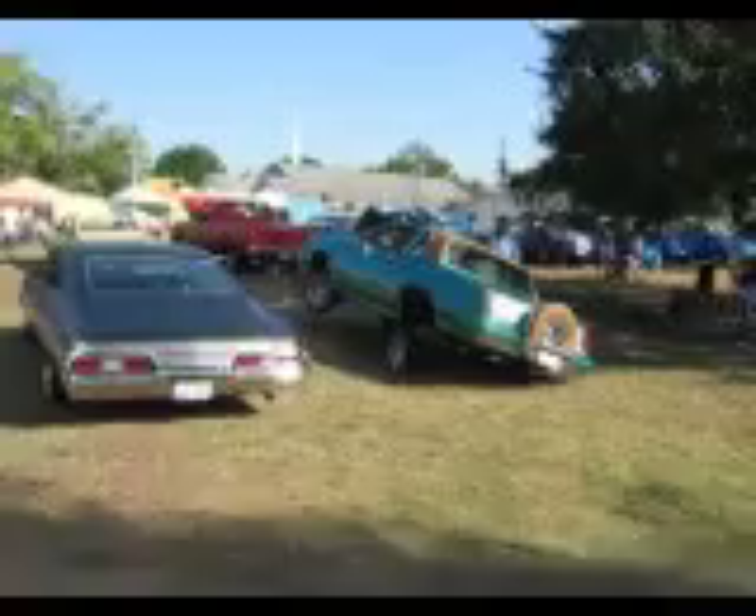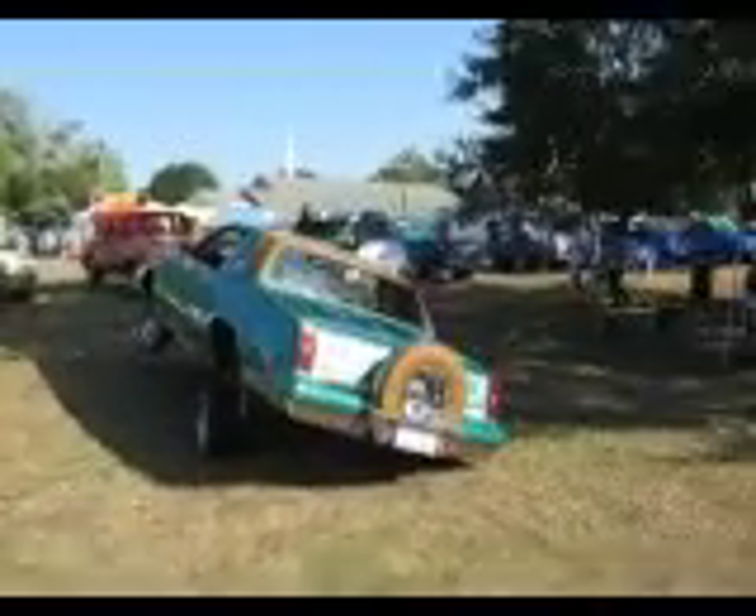We've got one car obviously on hydraulics — it's on three wheels right now. There you go guys. We're at the Mustang and Ford event. We've got the Mustang Club over there. See you on the next clip. Bye.